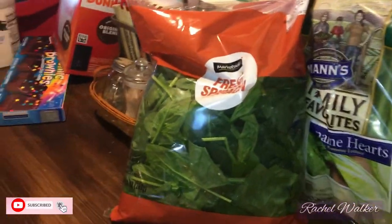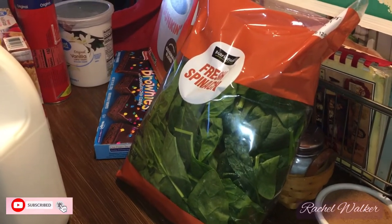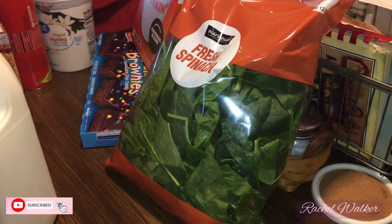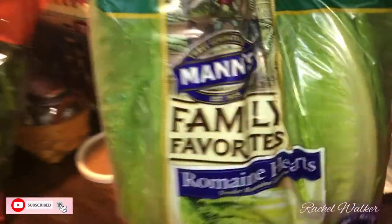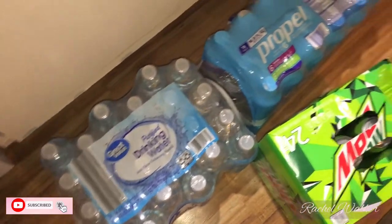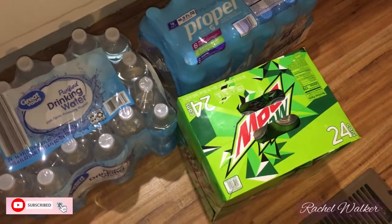I grabbed some tomatoes and spinach for my protein smoothies in the morning — I'm not a great eater in the morning and drinking a protein smoothie keeps me from getting sick and lightheaded. I also got romaine hearts, baby wipes, a 24-pack of Great Value water, an 18-pack of Propel flavored water in berry, strawberry kiwi, and grape for my daughter, and a 24-can of Mountain Dew.